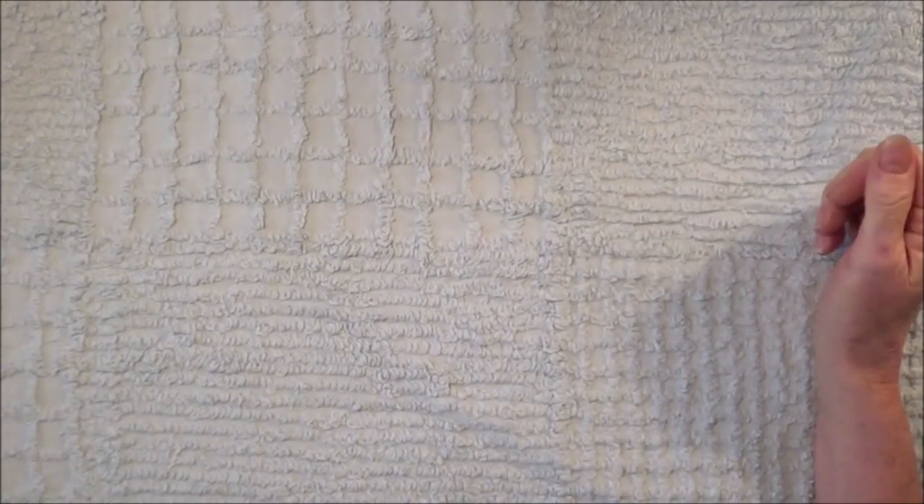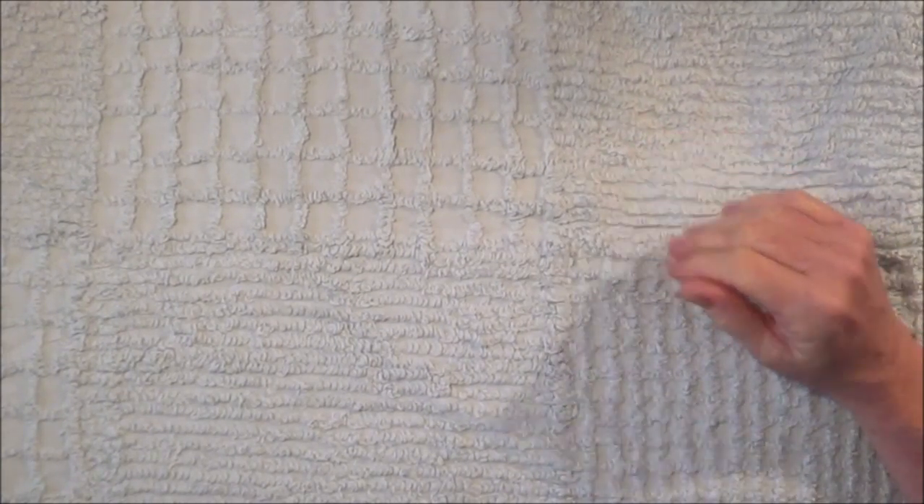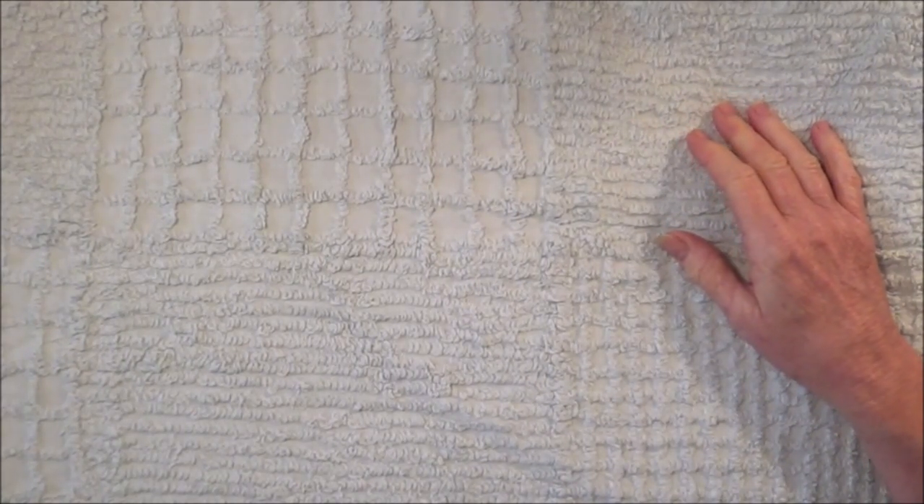Hello everybody, today I'm sharing with you a design team project for Crafty Me Shop on Facebook. I have made some altered file folders — I've made them as packaging. I'll share them with you now. I've made three of them and they're all a little bit different but they do have very similar types of things in them.